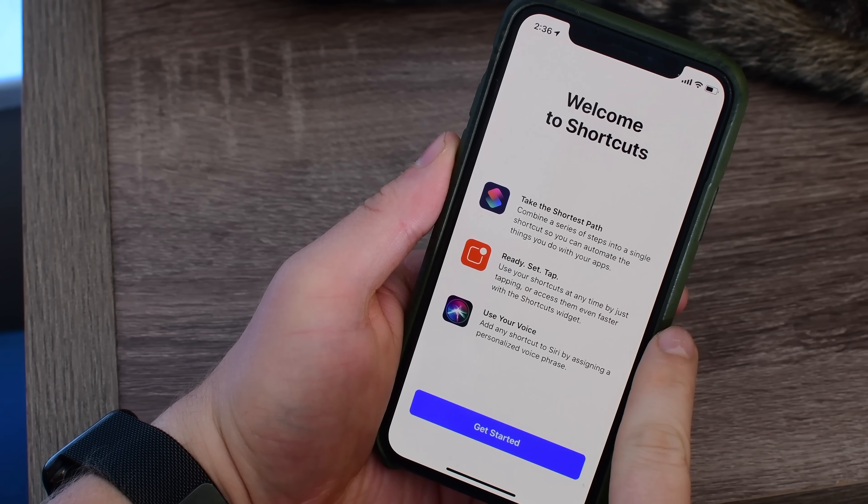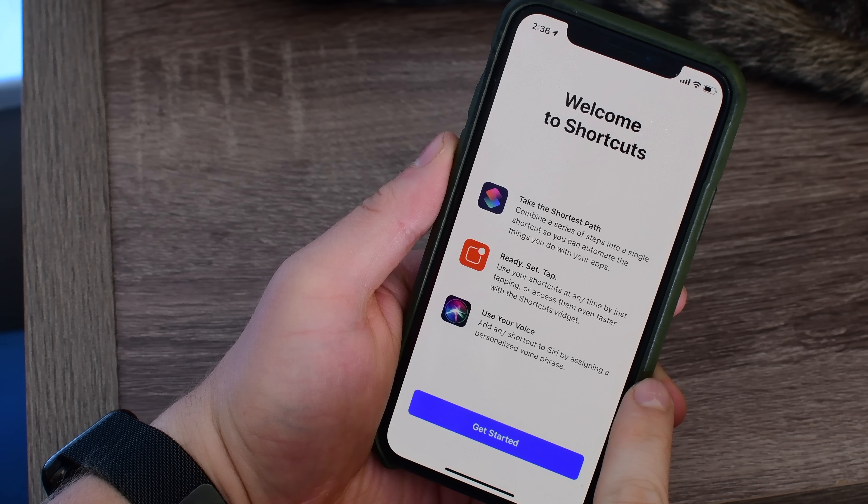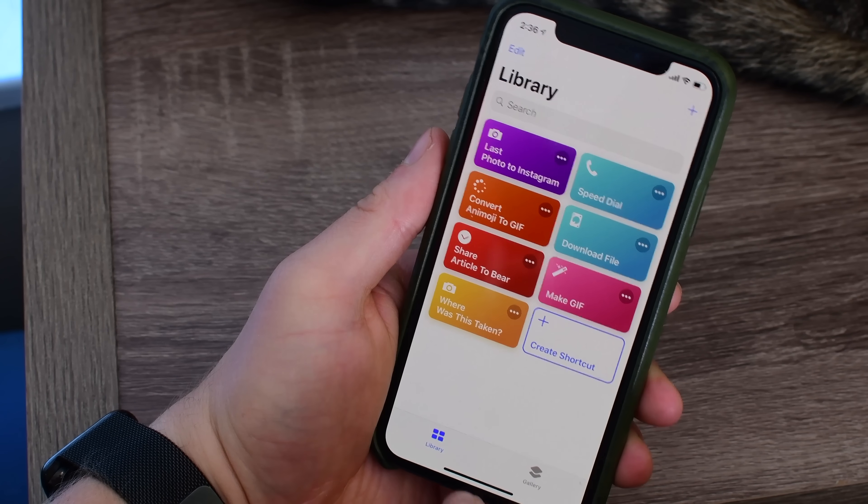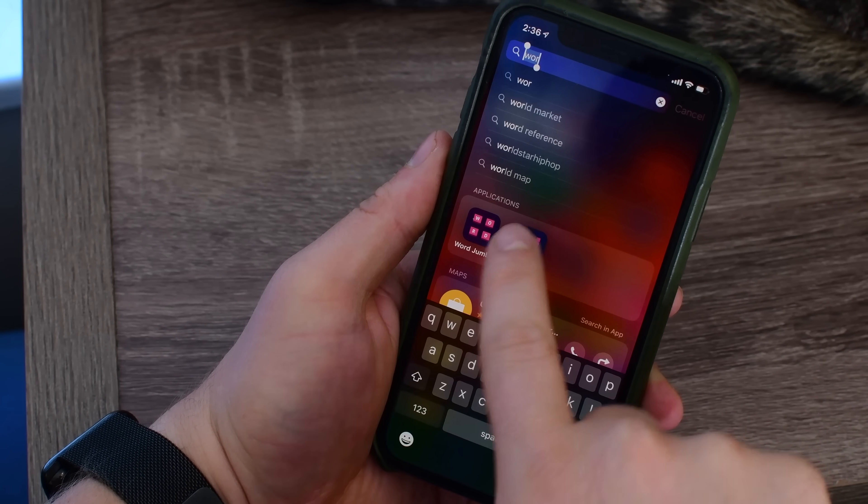Upon opening the app for the first time, a welcome screen guides you through the basic principles of Shortcuts, including how to combine multiple steps into a nice little workflow, how to access them through widgets and from your home screen, and of course how to set it up through Siri.